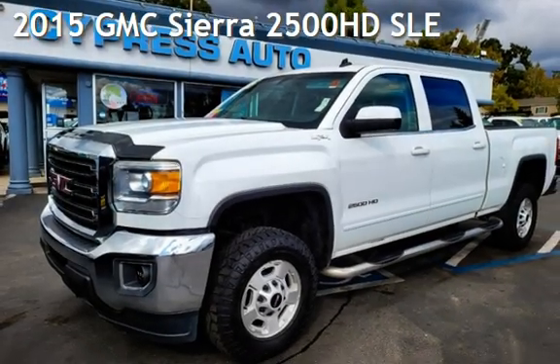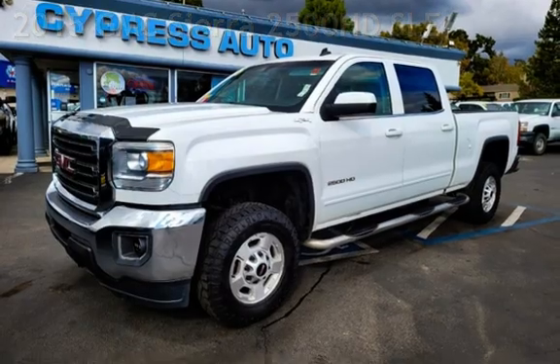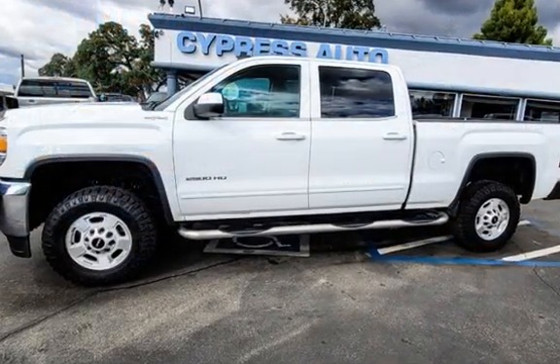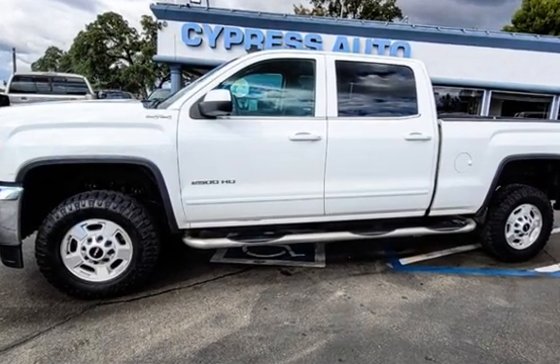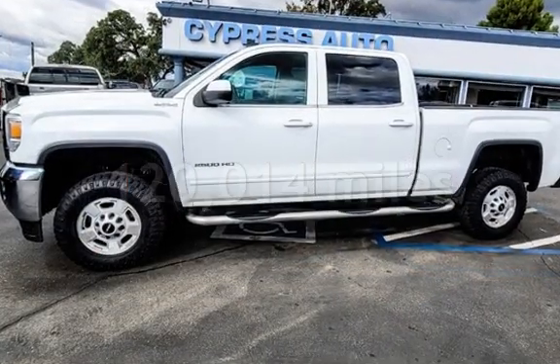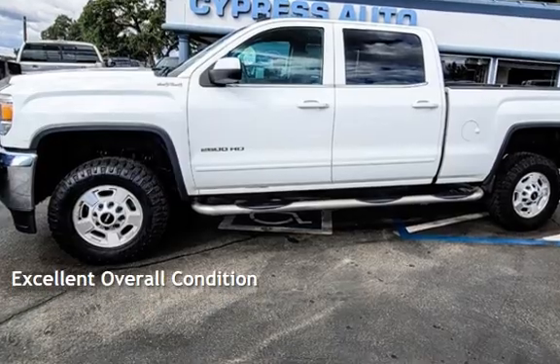Presenting a pre-owned 2015 GMC. This 4-door truck has an 8-cylinder, 6.0-liter V8 engine, with 4-wheel drive and an automatic transmission. This GMC has less than 121,000 miles on the odometer. This vehicle is in excellent overall condition.